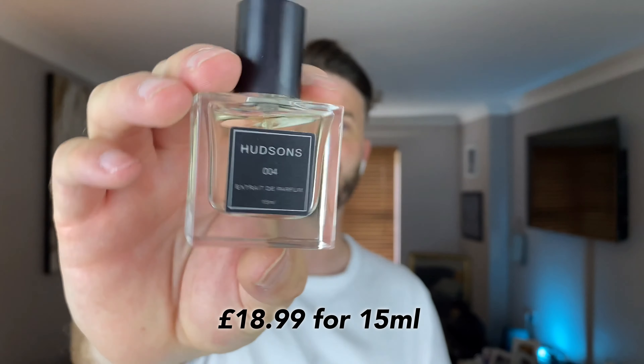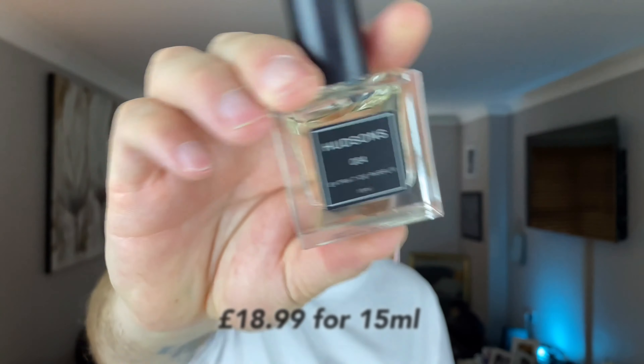I only have two minutes so I better be quick. So what are the notes? Violet, pink lilies, velvet, musk, and white patchouli. It's an extrait de parfum. I've got the little 15ml bottles which I think are fantastic and enough to last me some time.